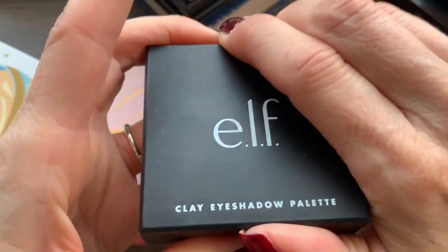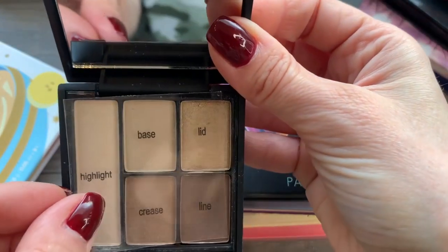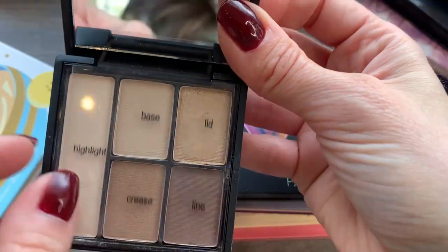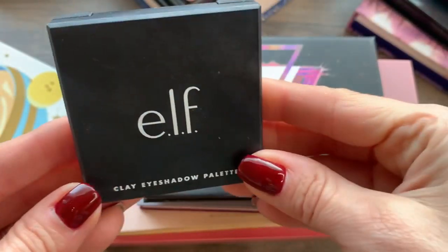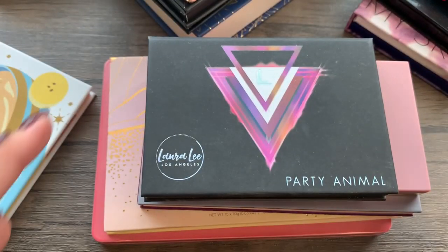I also have this one from Elf that I find easy because it comes with a little cheat sheet. So I'm going to keep that one too. I've used it maybe only a couple of times, but it's a nice little size — especially for travel, how handy is that with everything in there? I'm keeping that one, and I have used it quite a few times.